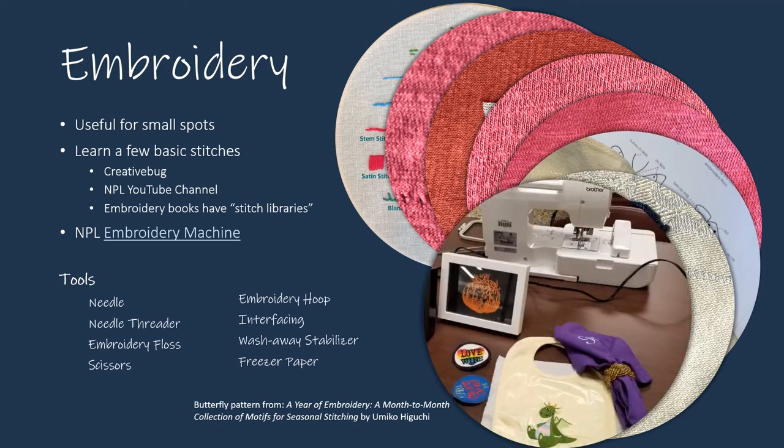You also have the opportunity to stitch with the embroidery machine at the library. A short class on how to use the machine is required before use. That class, and the Explore Embroidery Machine software class — in which you can learn to create designs for the machine — are offered periodically.